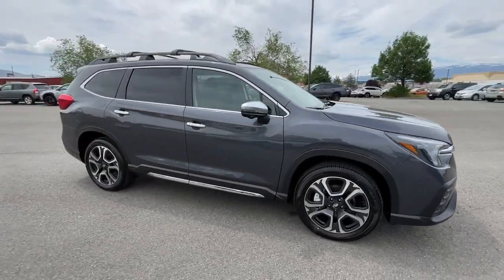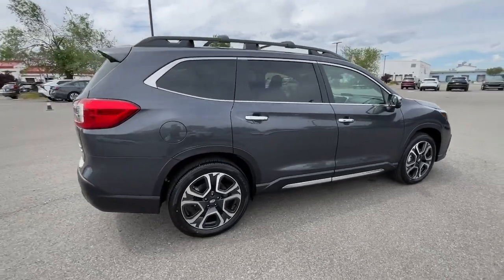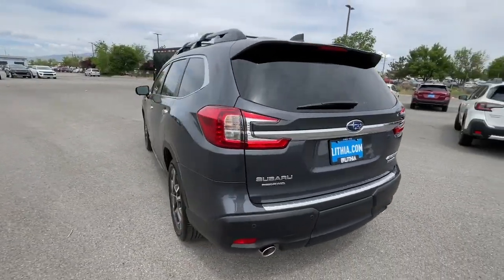Go home happy with the 2023 Subaru Ascent. Enjoy a view of this handsome Subaru Ascent, the family-oriented SUV that features all-wheel drive, three-row seating, and a refined cabin loaded with amenities.